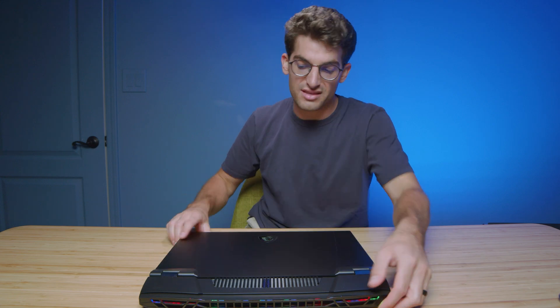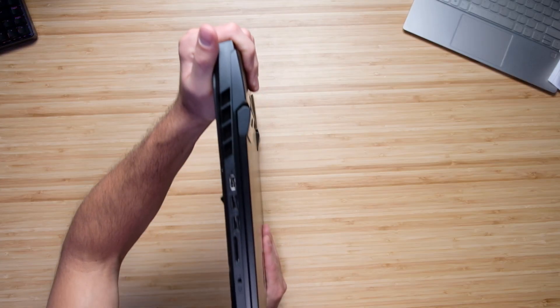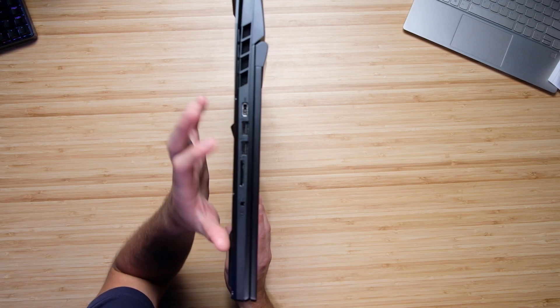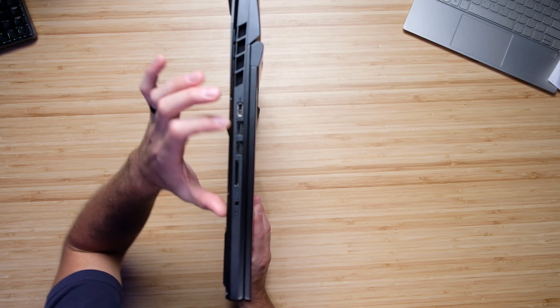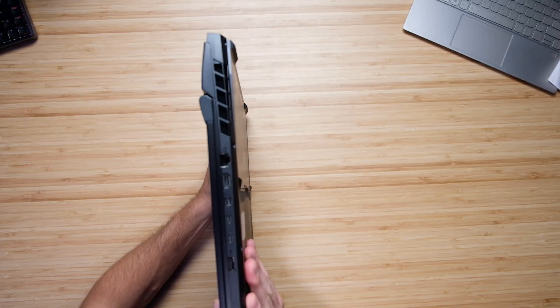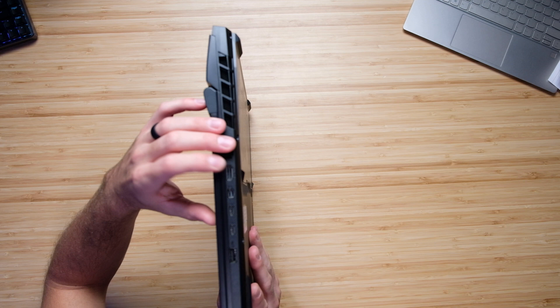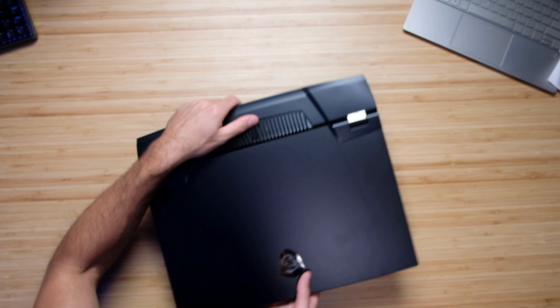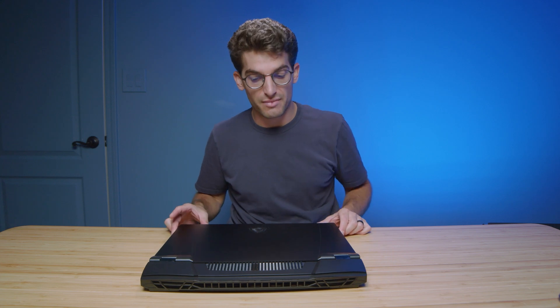Next, let's talk about the ports — this thing comes with quite a bit of them. You have the coveted SD card reader, headphone jack, two USB Type-As, and then the power adapter. On the other side, we have a network port, HDMI, mini DisplayPort, two USB Type-Cs, and a USB Type-A, so a lot of connectivity. Not as much as a full desktop system, but pretty darn close.